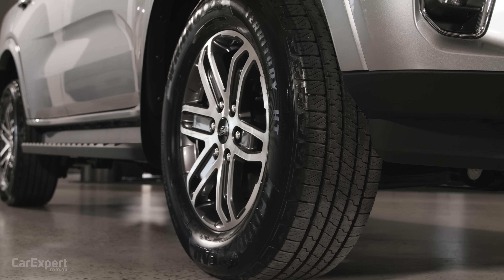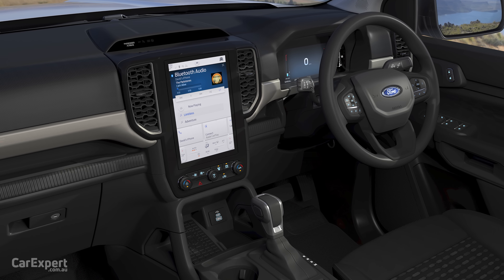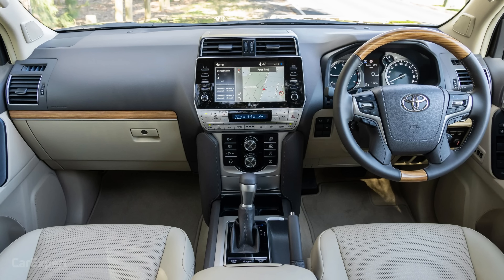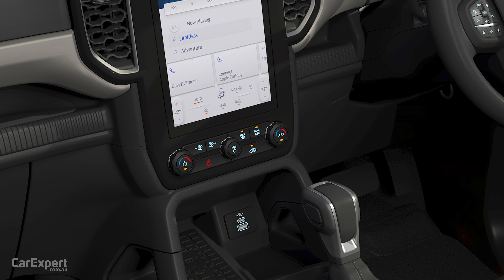Going through some highlights: at the entry level Ambiente, you're getting 17-inch alloy wheels plus a 10.1-inch SYNC 4 infotainment display — a big screen that makes competitors like the Prado feel dated. Wireless Apple CarPlay and Android Auto are standard, along with a wireless phone charger. You also get Ford Pass Connect with an embedded modem, meaning you can start your car from virtually anywhere in the world. Dual zone climate control rounds out a really impressive equipment list.